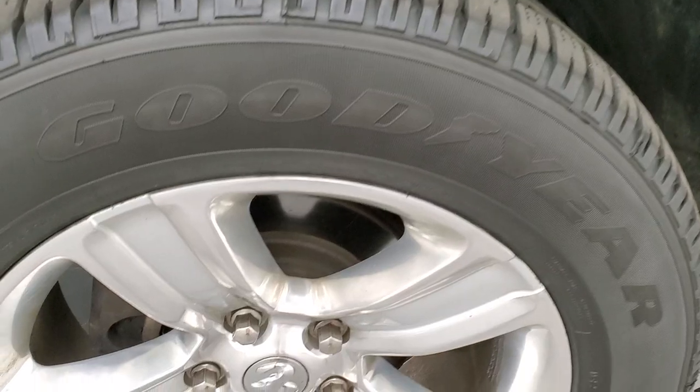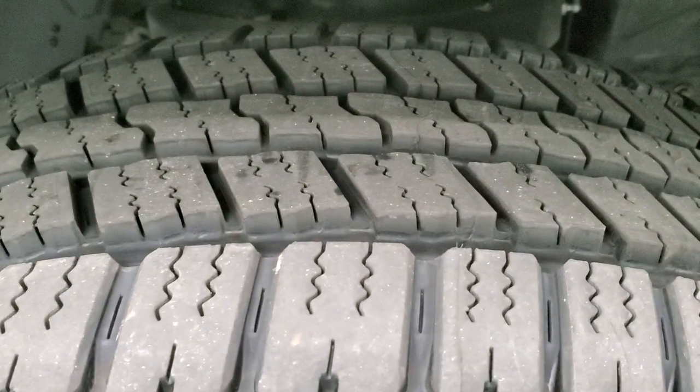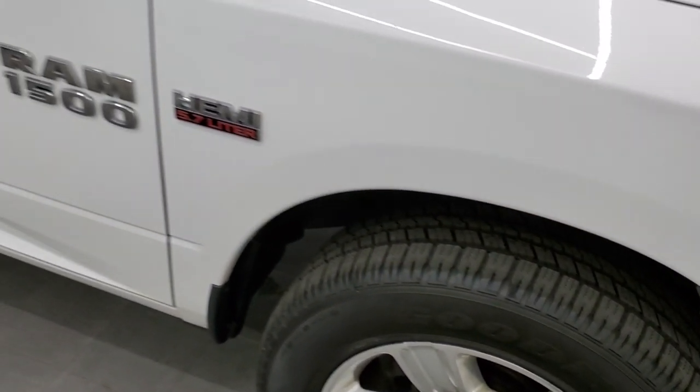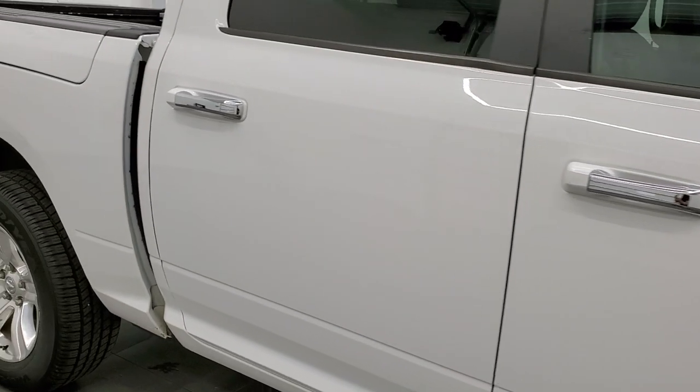The passenger side rim has no major scuffs or scrapes. This tire is also brand new. As you go down this side of the truck, take note of how clean the body is, how reflective and mirror-like that paint is.